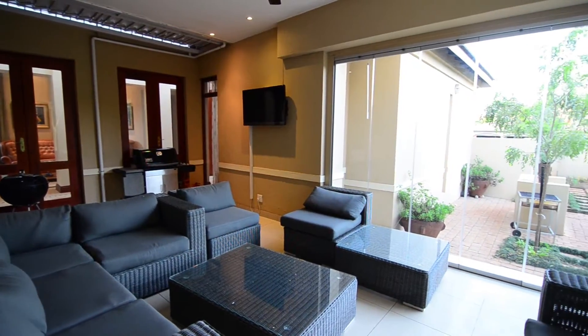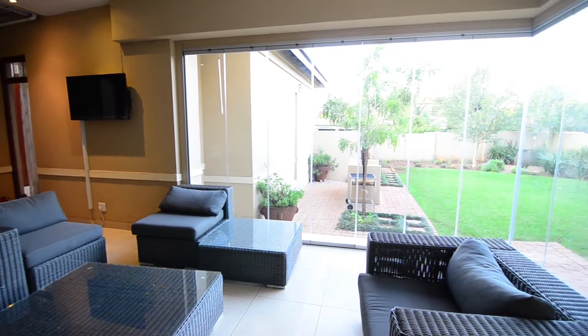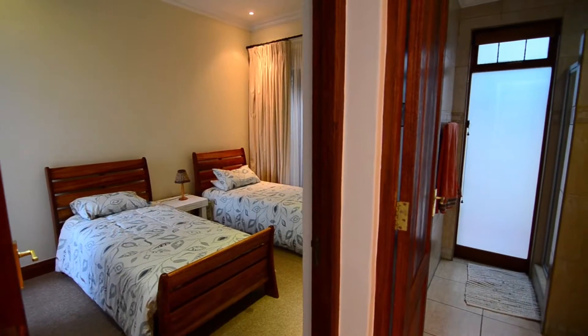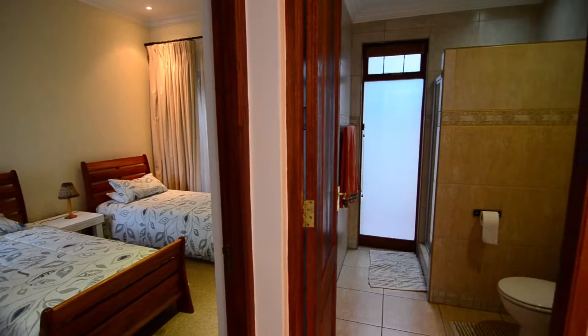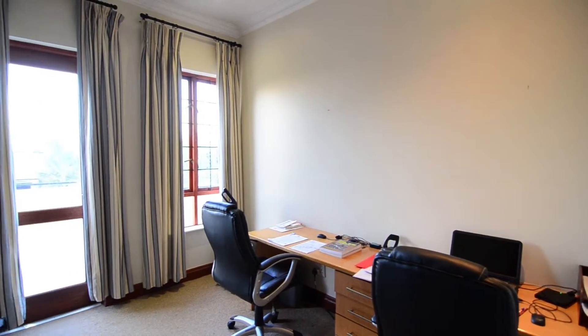The covered entertainment patio features frameless glass stacking doors overlooking the garden. The guest bedroom is carpeted with built-in cupboards and is adjoining to a guest bathroom. The study is carpeted with balcony access.